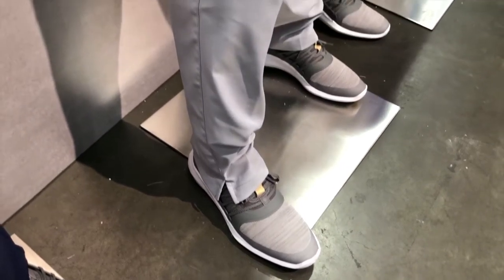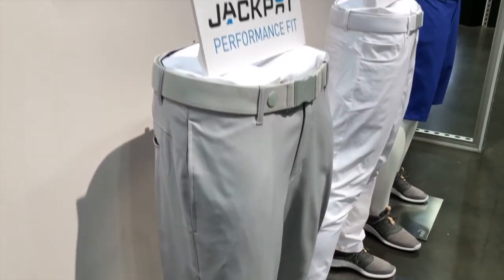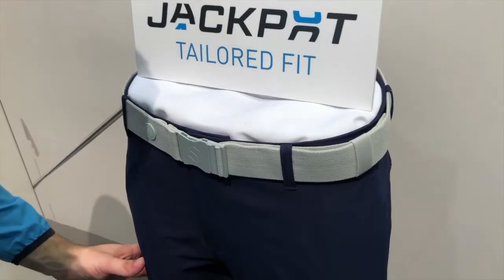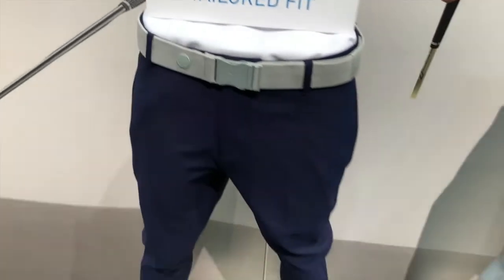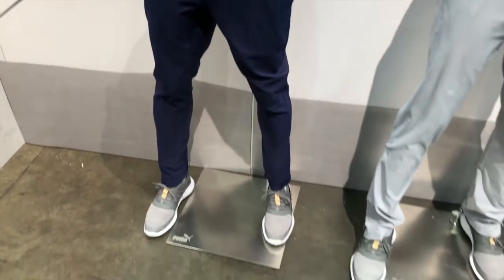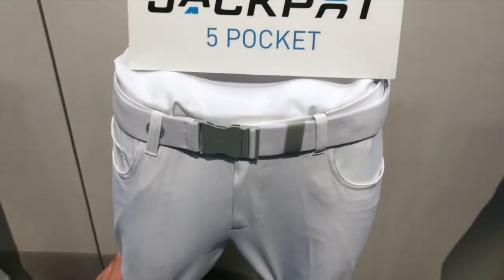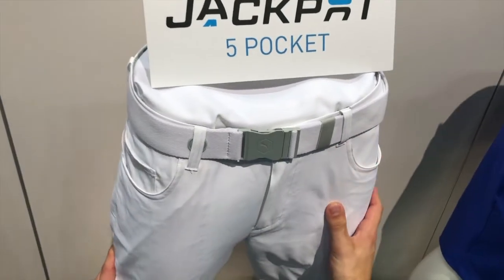We have three different fits this year. We've got the Performance Fit, which is a little bit more generous through the leg but still with a very flattering cut, and it has a V-notch at the bottom for guys who like a nice clean look over their shoe. We also have a Tailored Fit, which is a little bit more slim and close to body — nice for that fashion-forward guy who likes his pants slimmer. And then the Five-Pocket Fit, which is actually Ricky's favorite. We send him tons of those. It's got that more jean-style top-entry pocket styling, so it's a little bit more casual and off-course friendly.